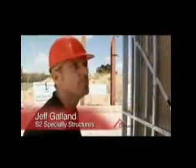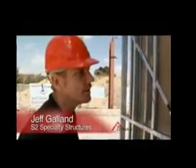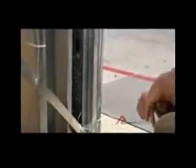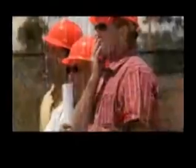Galan from S-2 Specialty Structures was on site to make a first-hand assessment. He noted: 'In this area here, we would have expected some failure or damage, but we are not seeing it.' Other engineers observed that if the building had been made of wood, it would have been severely damaged, if not leveled to the ground.